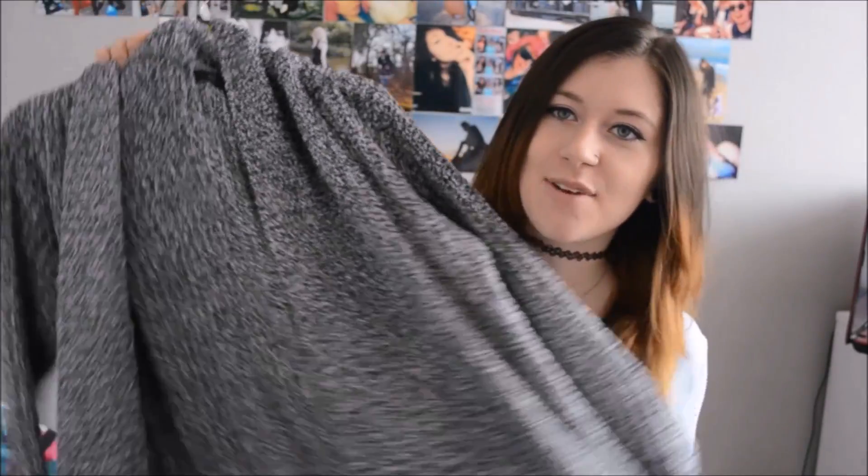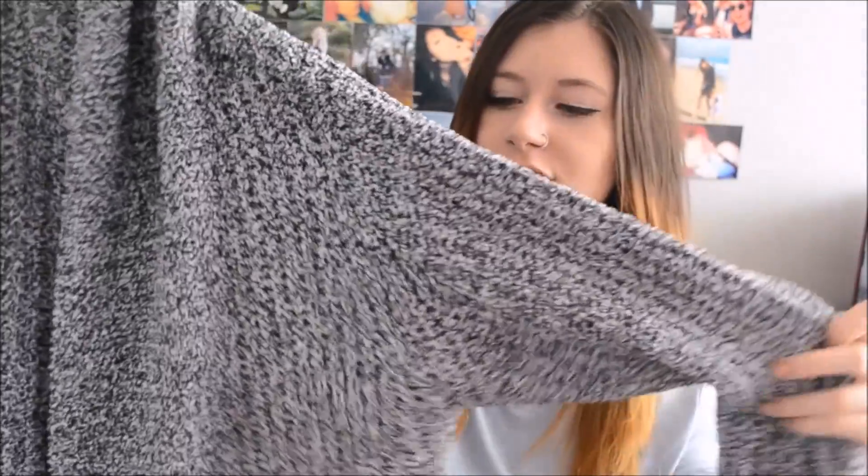Moving on to the second bag — these are all going to be mainly the actual clothes I bought. The first thing I actually just wore when I got home yesterday because it was raining and quite chilly, so I just put this on and it's so comfortable. It's this grey cardigan — it's kind of a mottled design, grey, black and white. It's long in length, it's got pockets, and it's super duper soft. It's absolutely lovely and it looks great on as well.